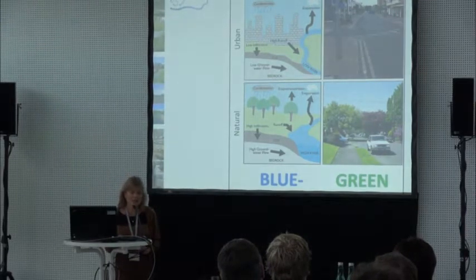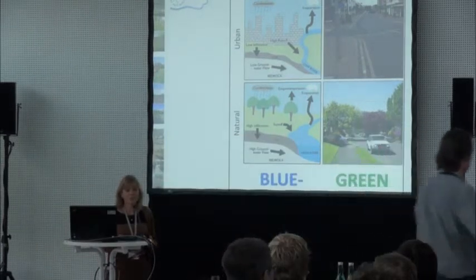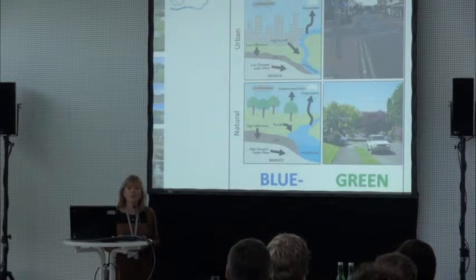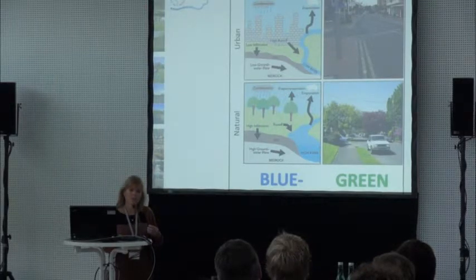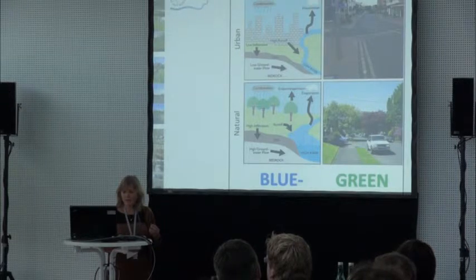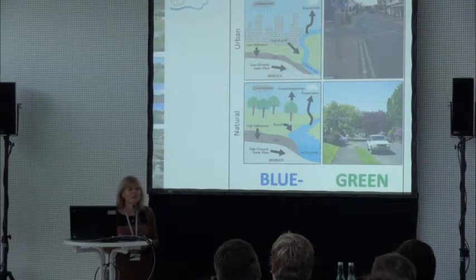It also aims to reduce contamination that may get into rivers. It's not only about physical elements — importantly, it also looks to understand how people integrate their perceptions of those blue and green elements of a city, and tries to put some values on the wider ecosystem services elements of blue and green, and understand how that compares to more traditional ways of dealing with flood risk management.